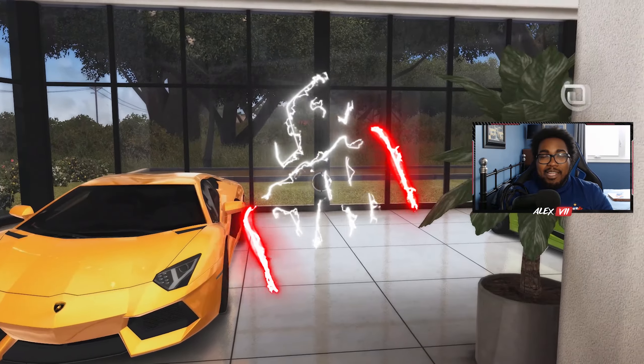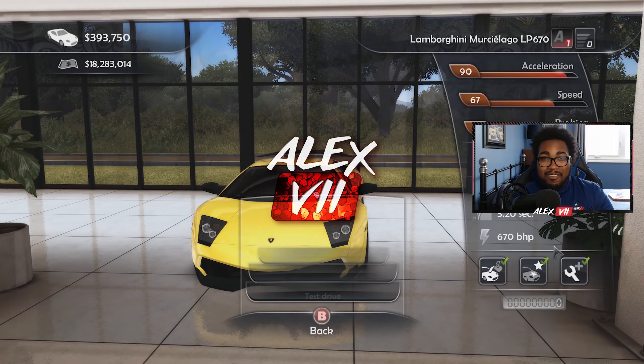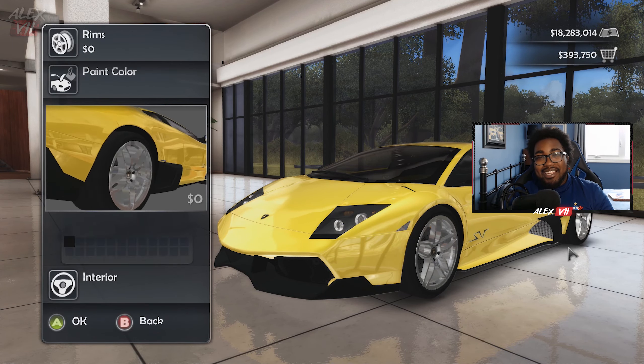What is going on guys, Alex7 here, welcome back to another TDUSC video. Today I'm showing you five of my favorite cars that were released or showcased in 2020 that I hope make it into TDUSC. So without further ado, let's get started.